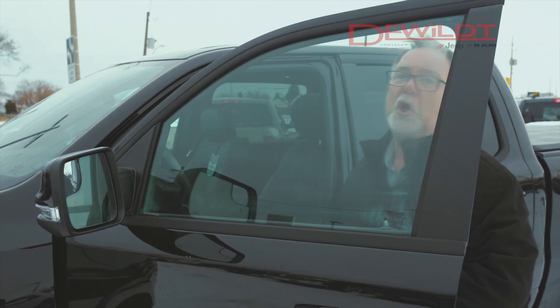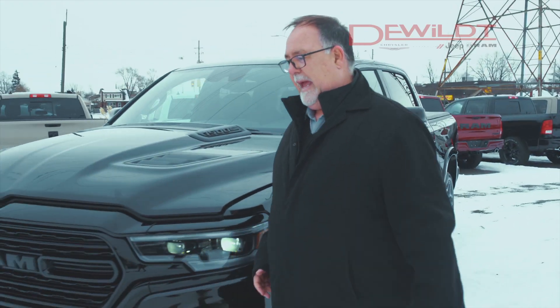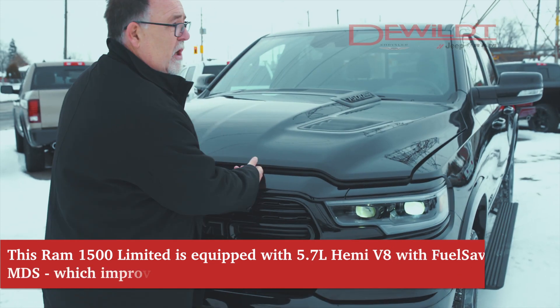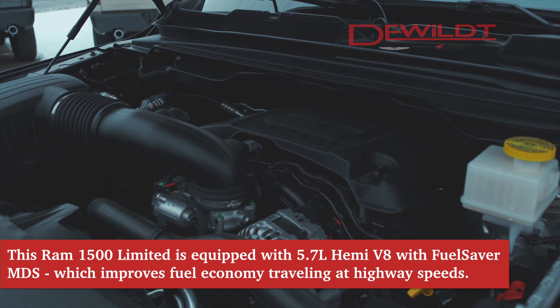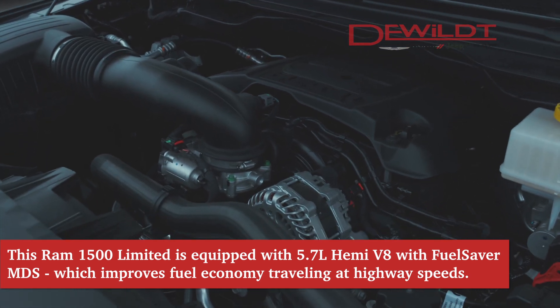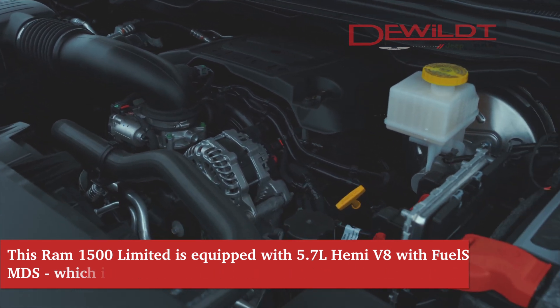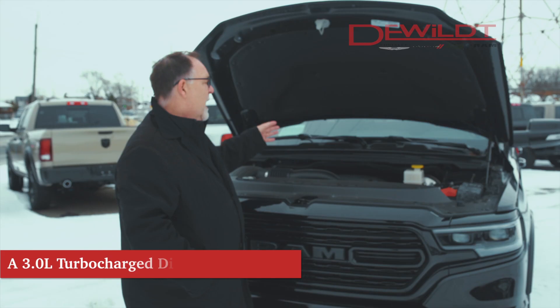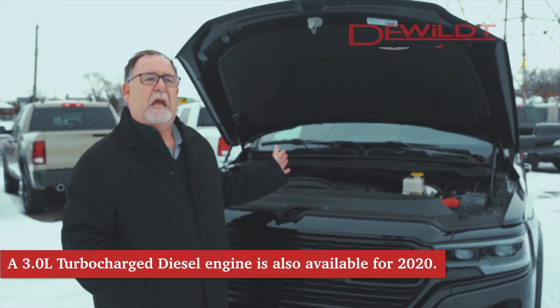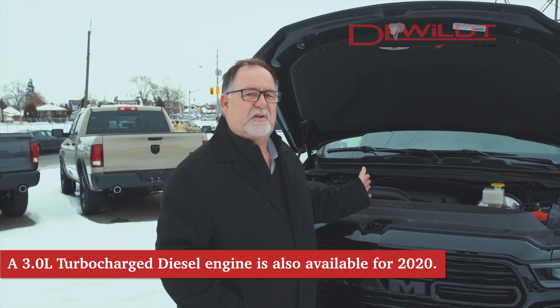Here's the hood. As I open this hood, this one has the 5.7L 395-horsepower Hemi, which has MDS displacement — meaning it'll shut down to four cylinders when you're on cruise at 100k on the highway to save you some fuel. There's also a 3-liter eco diesel reintroduced for 2020.